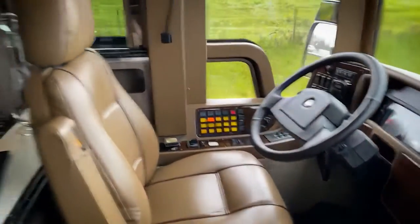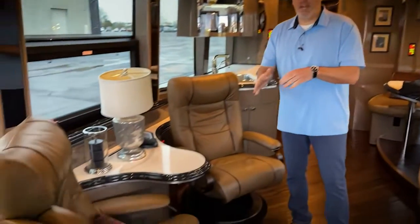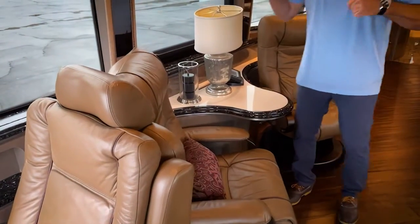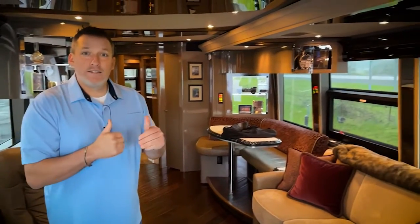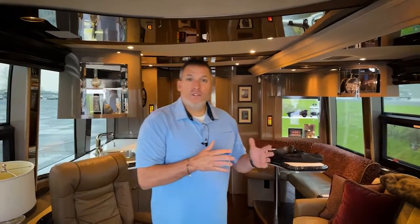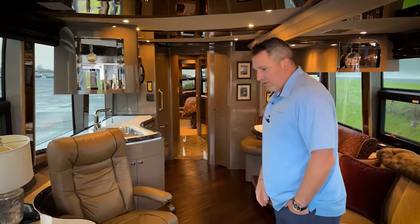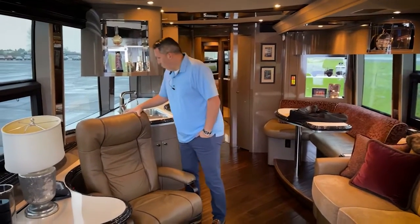Great floor plan in 1153. Pre-owned Marathon XL double slide. You've got the two recliners on the curbside with a really nice occasional table with storage underneath. One of the things about this coach is the colors. Look at this beautiful floor and the ceiling — this is a really nice coach that plays well today. For a coach that is over 10 years old, this is a fantastic coach. Love the color of these leather seats. These recliners look like they've barely been used. Well taken care of.